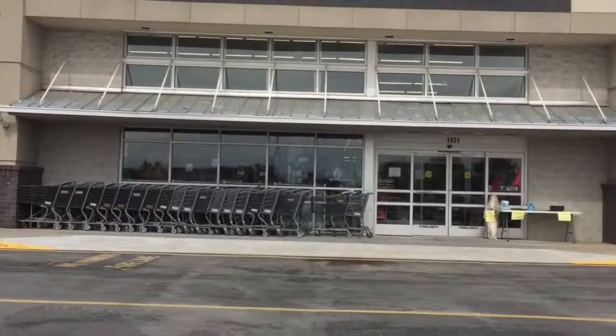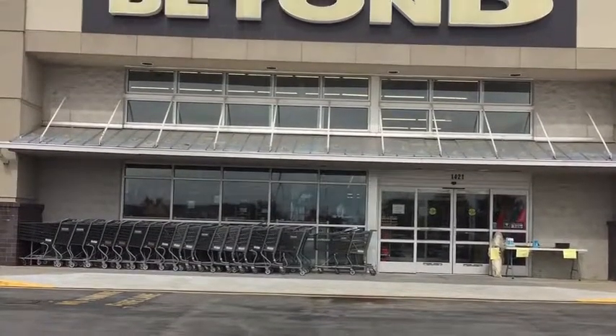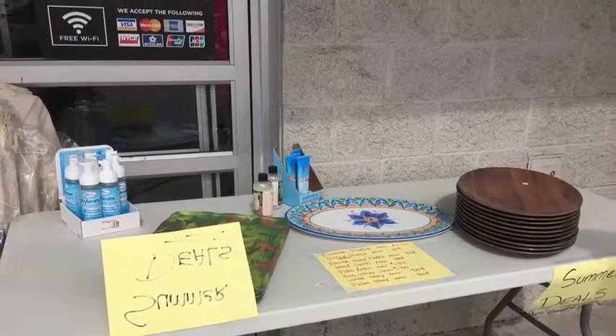Hey guys, this is Sherry to Sherry. I'm going on a shopping trip to Bed, Bath, and Beyond. Come see what I found.